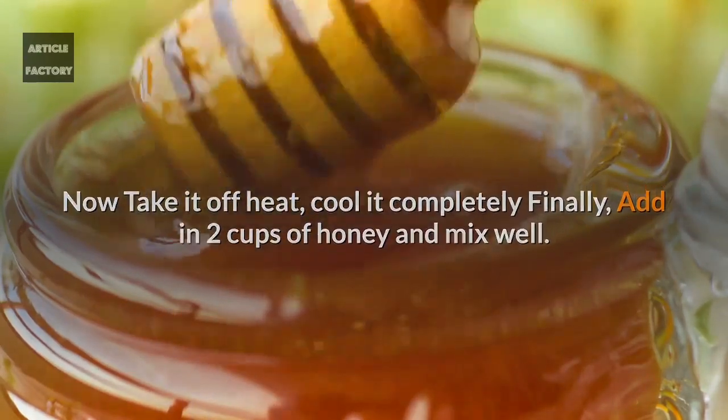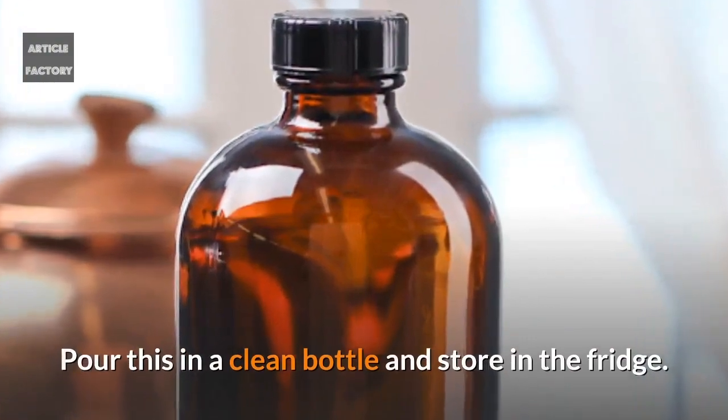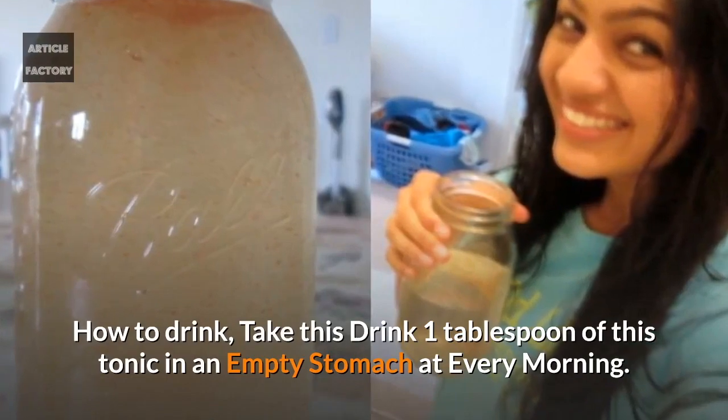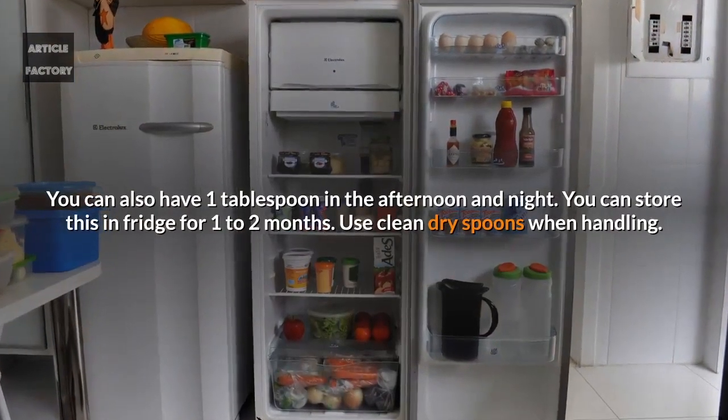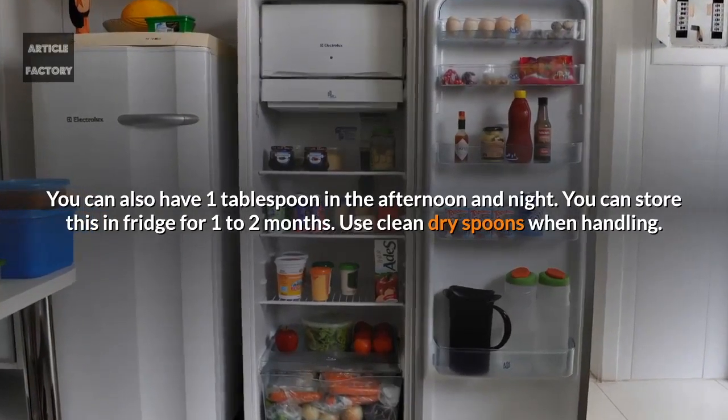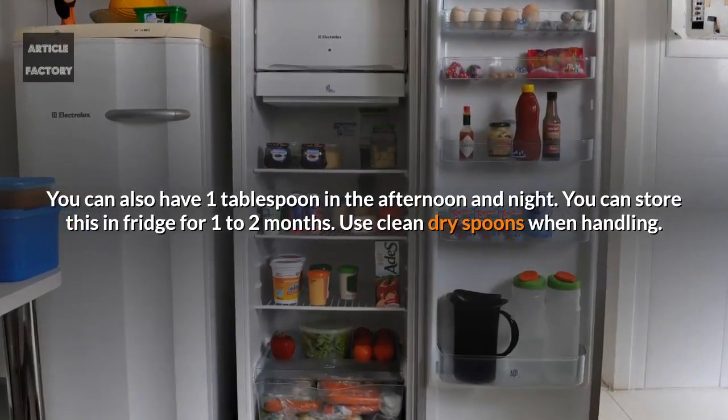Pour this into a clean bottle and store in the fridge. How to drink: take 1 tablespoon of this tonic on an empty stomach every morning. You can also have 1 tablespoon in the afternoon and at night. You can store this in the fridge for 1 to 2 months. Use clean, dry spoons when handling.